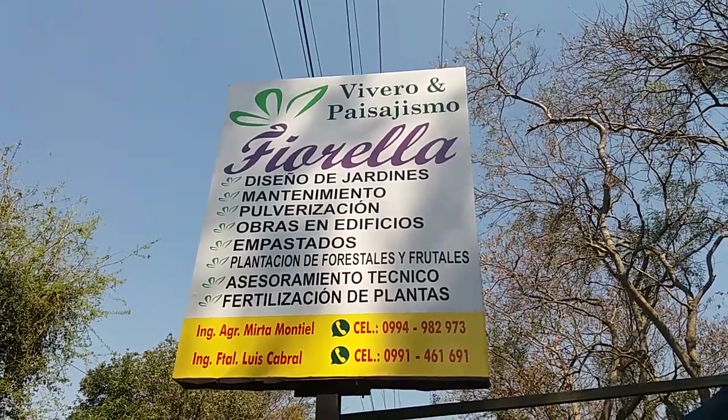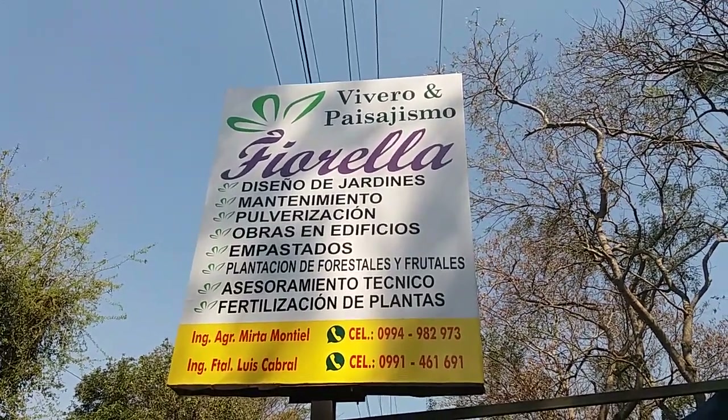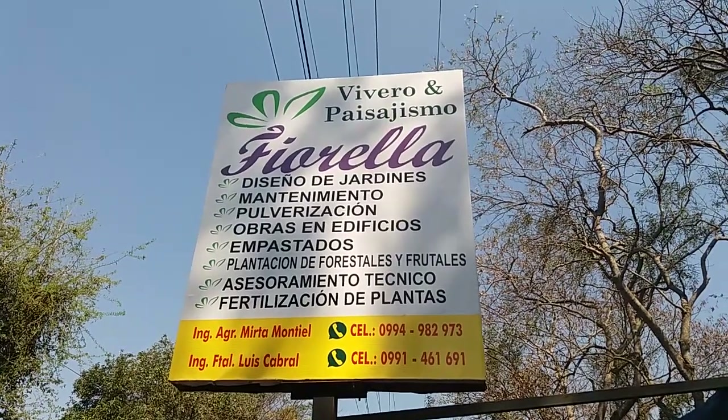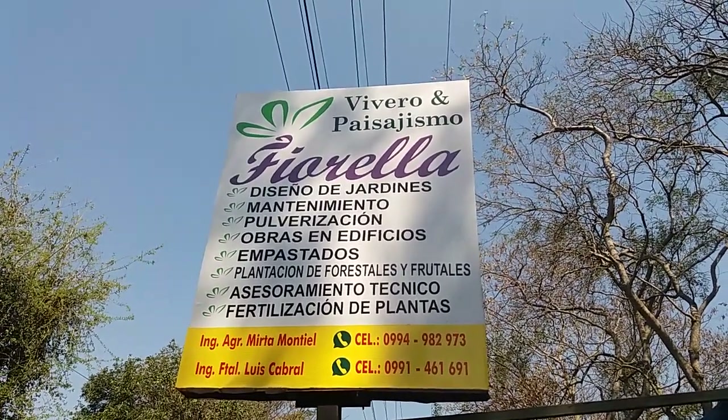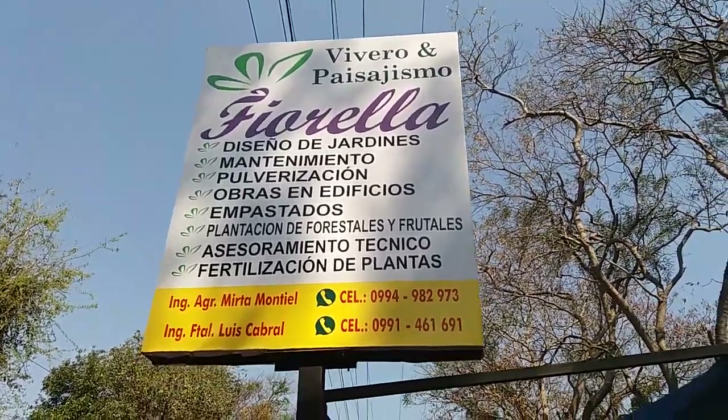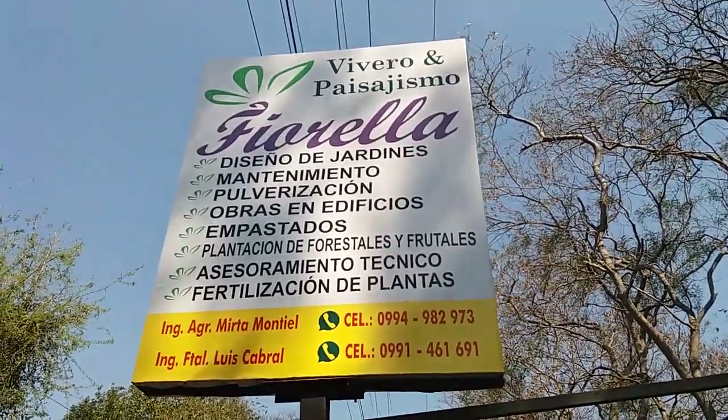I've had a few questions about plants and different kinds of fruit trees for sale here. Right now we're at my favorite vivero, the plant sales place Fiorella, here on the outskirts of Caacupe.